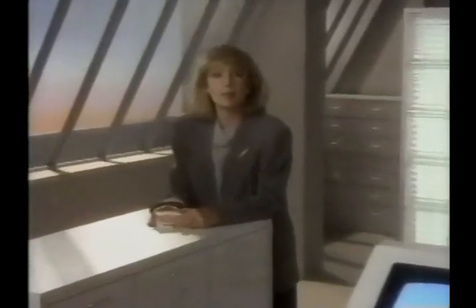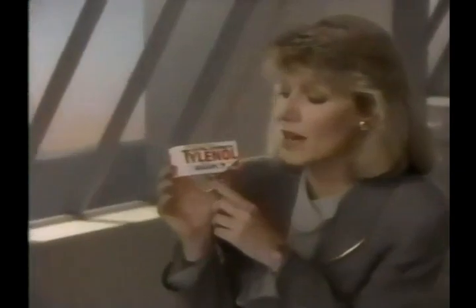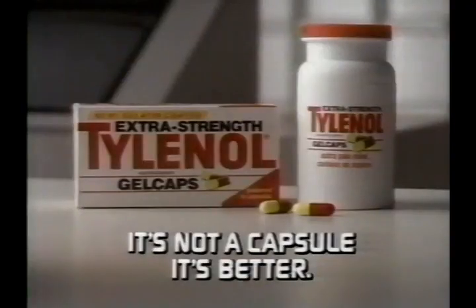If you used to take capsules, try new extra-strength Tylenol gel caps. It's not a capsule. It's better.